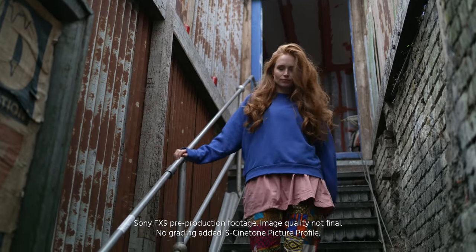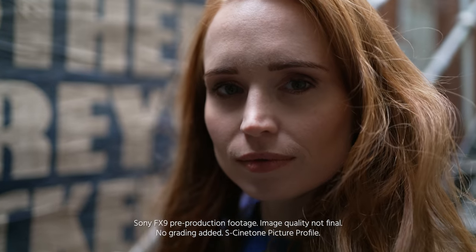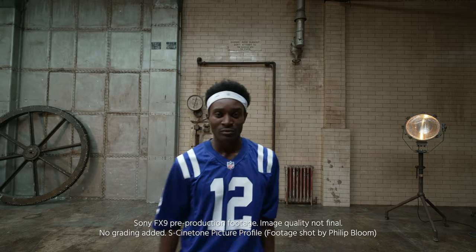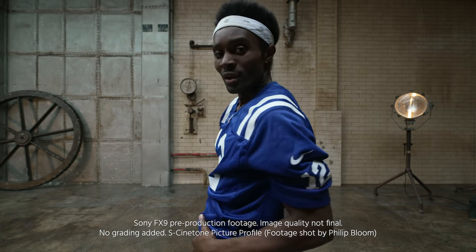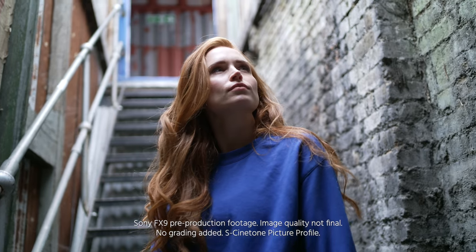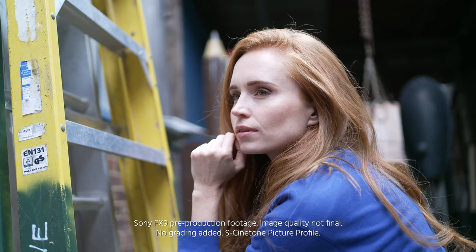All the images filmed on the FX9 that you can see here were filmed in a new picture profile called S-Cinetone, which is aimed to reproduce skin tones really nicely. Sony introduced a new color science with the Venice and then carried it on to the FS5 Mark II. For the first time, we have Sony cameras that produce really nice-looking skin tones out of the box, while maintaining the full latitude of the sensor. I can see this being used on most TV productions where there is little time to do proper grading from an S-log image.